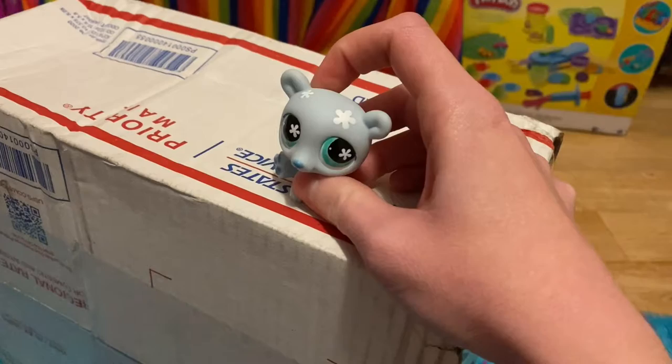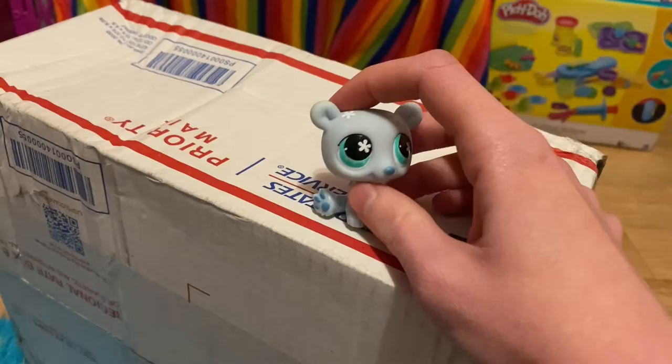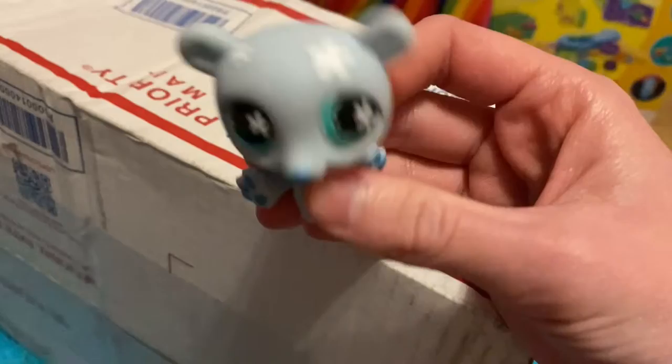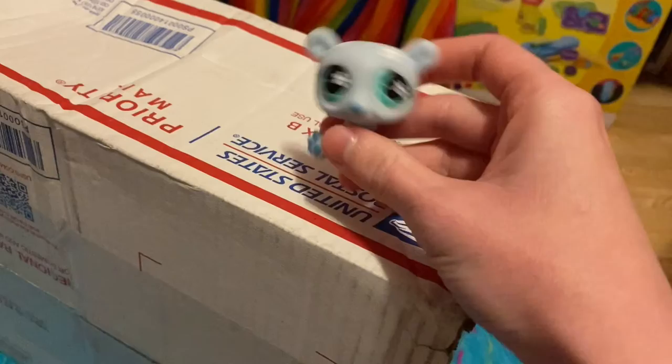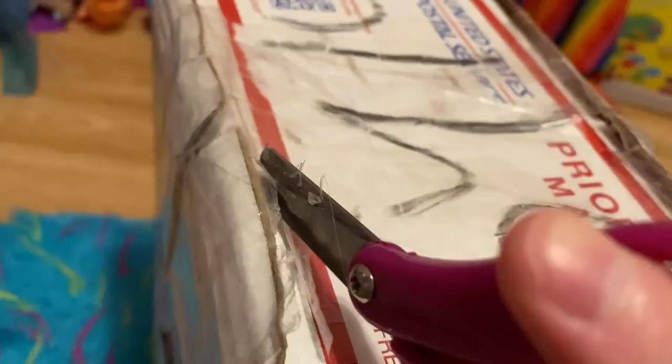I bought this lot of Littlest Pet Shops about a week and a half ago. I honestly don't remember all that's supposed to be in there and I don't even know how many there are — there's quite a few but I never counted. This was shipped in a priority mail box and it was not treated like priority mail. It took a week to get to me — explain that. But either way, it's not a big deal. I'm happy to have it. I'm glad it didn't get lost in the mail or anything. So we're just going to open it now.